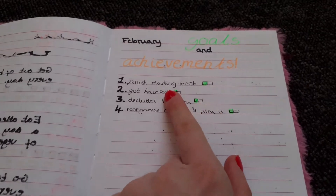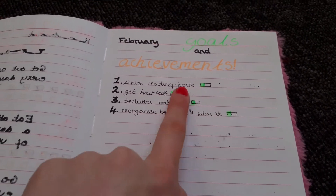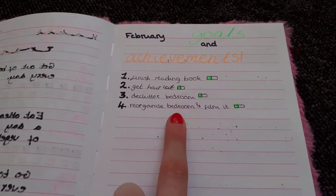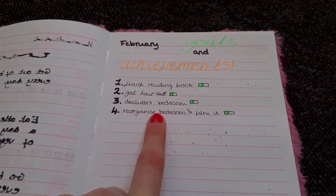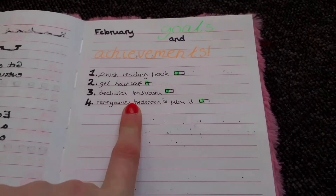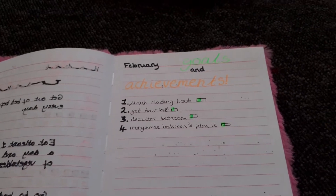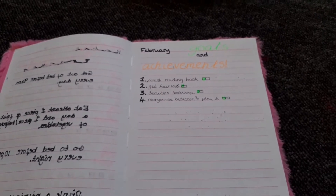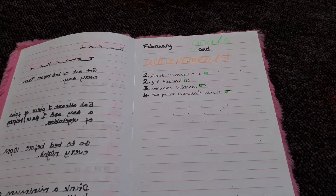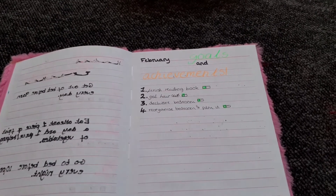I think this is the last page — February goals and achievements. So far I've got four. If they have a green highlight it means they're a goal and haven't been done yet; if they have orange it means they have been done. I need to finish my reading book, get my hair cut, declutter my bedroom, and reorganize my bedroom. I actually want to film the bottom two because I feel like a lot of people enjoy watching that sort of content, so I might do it as a two-in-one video.